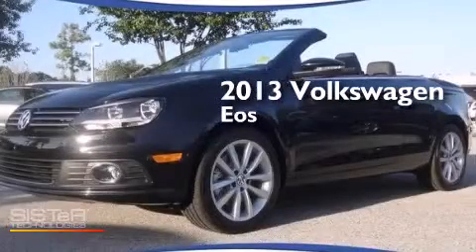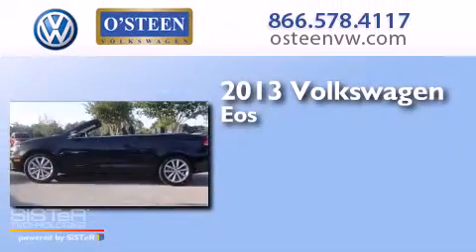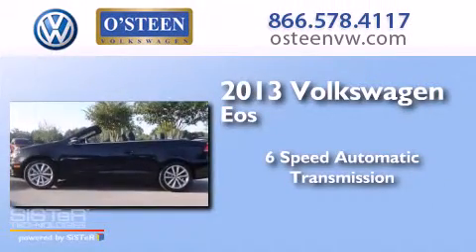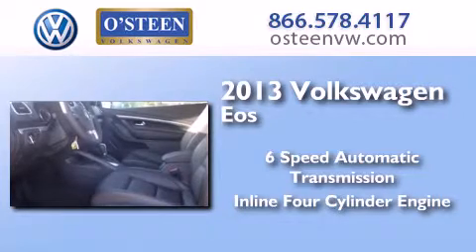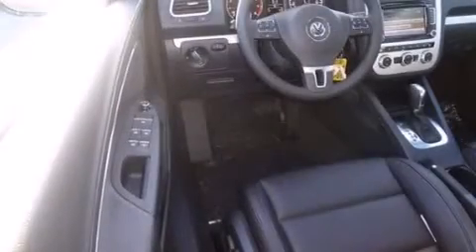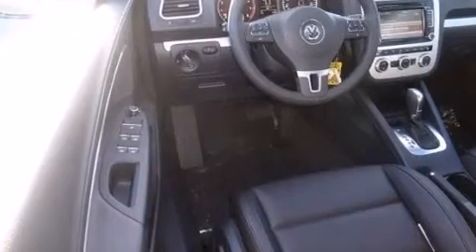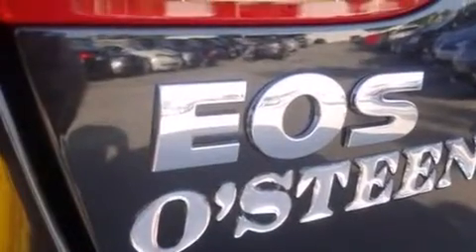This is a brand new 2013 Volkswagen EOS. This convertible has a six-speed automatic transmission and an inline four-cylinder engine. Its top features include a sunroof, a turbocharger, a locking differential, cornering lights, traction control and stability control systems, and a tire pressure monitoring system.